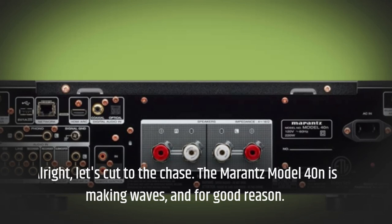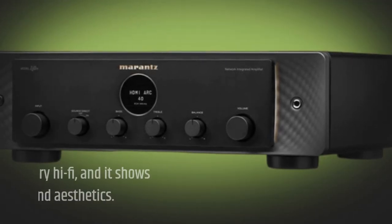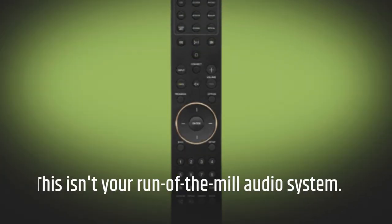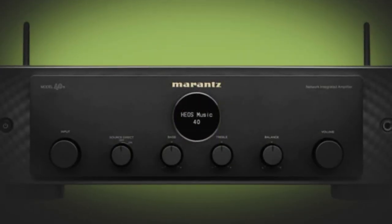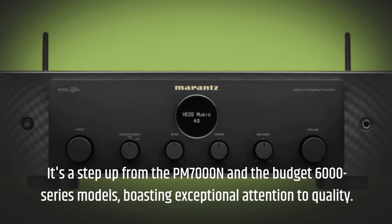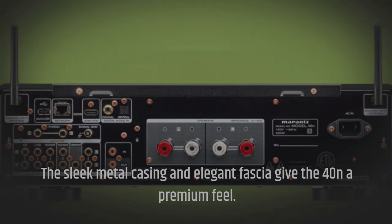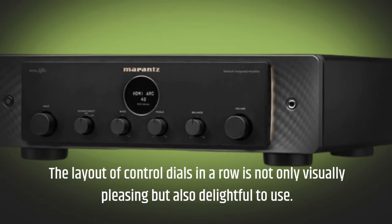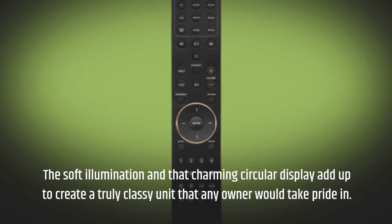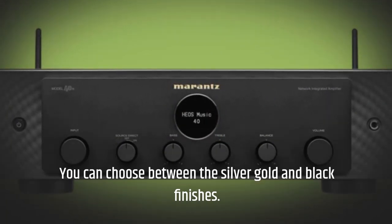Let's cut to the chase. The Marantz Model 40N is making waves, and for good reason. Marantz is setting its sights on luxury hi-fi, and it shows in the 40N's stunning build and aesthetics. This isn't your run-of-the-mill audio system. It's a step up from the PM7000N and the budget 6000 series models, boasting exceptional attention to quality. The sleek metal casing and elegant fascia give the 40N a premium feel. The layout of control dials in a row is not only visually pleasing but also delightful to use. The soft illumination and that charming circular display add up to create a truly classy unit that any owner would take pride in. You can choose between the silver, gold, and black finishes.